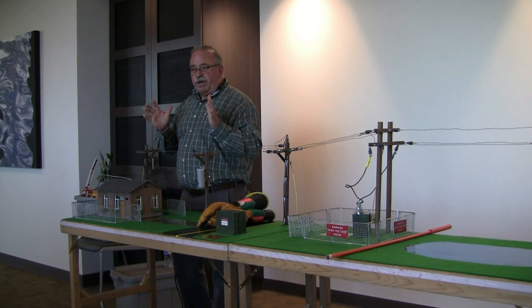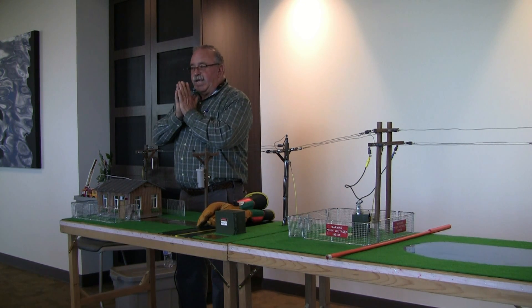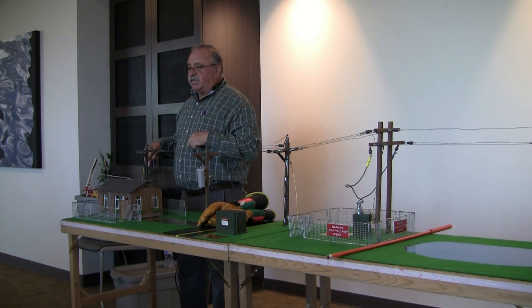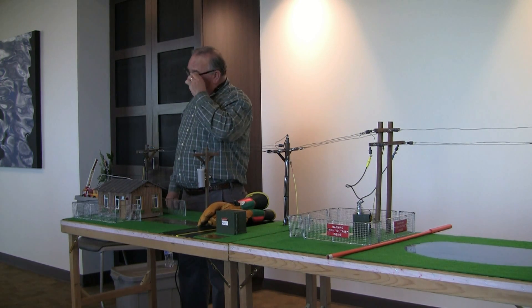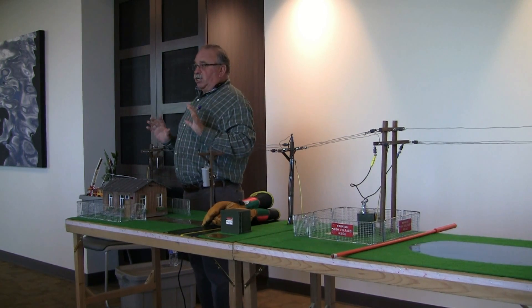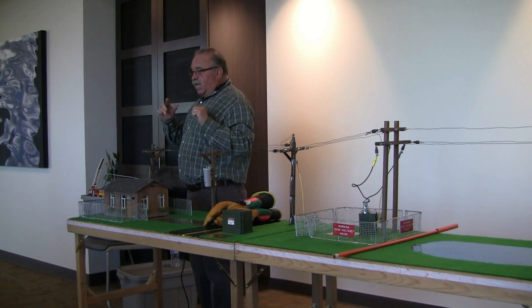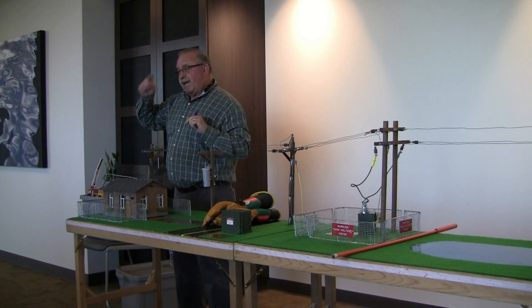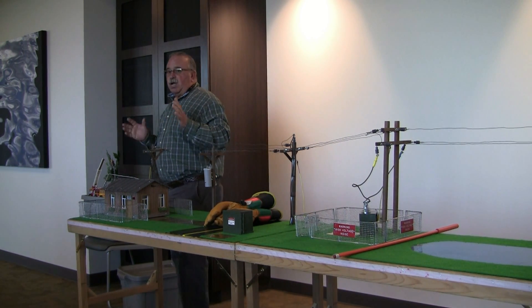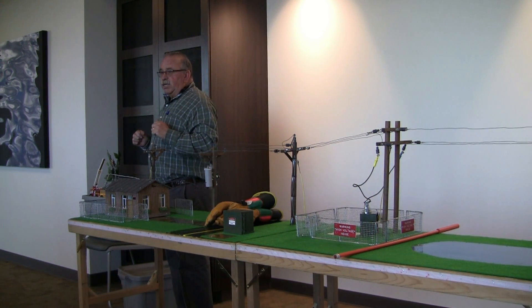I'm going to ask you to do it on the count of three. I want you to clap your hands, and before you pull them apart, I'll be standing here. Do you believe I'm that fast? No? Okay, usually I make money off this, but you guys are lucky. So ready? On the count of three. I'm going to go over and hit the light switch, turn the lights off, turn them back on, and be back here before you take your hands apart. Ready? On three. One, two.